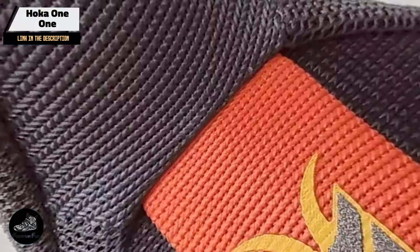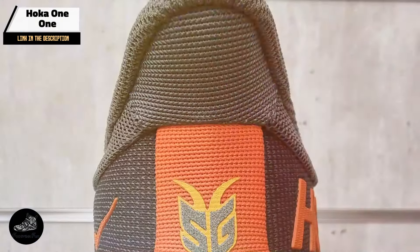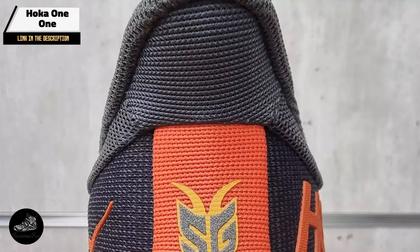Durability: built with robust materials, the Speedgoat 5 is designed to withstand tough conditions. The Vibram outsole is durable, and the foam midsole maintains its cushioning over time. With proper care, this shoe can handle extensive trail running without significant wear.